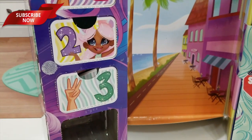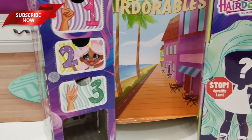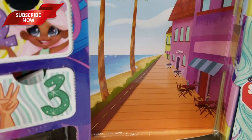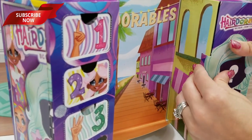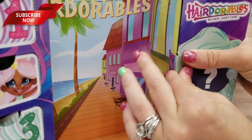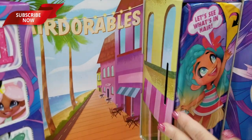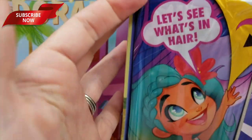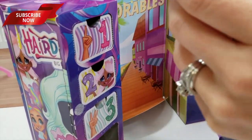So this is like a little play set — a little cardboard backdrop for you to play with. So cute. Okay, so now it's time for the drum roll. Let's see what's in here.